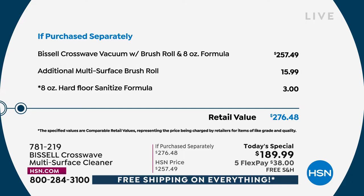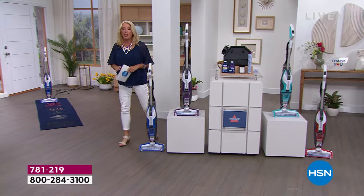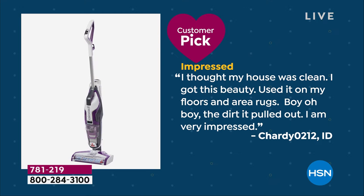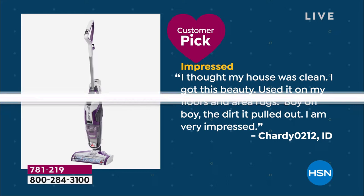$257 just for one brush and one formula elsewhere — remember, we've doubled the brushes, doubled the formula, added the tray, filters, and the multi-brush roll — that's an additional $16. Plus the hard floor formula — three dollars more — for a total value of $276, and we're at $189.98. If you want to make that deal a little better, get our HSN card: if you're brand new to the card, we'll give you $40 off that first purchase. And because it's customer appreciation, it's free shipping on basically everything for 24 hours — including our today's special. This would cost a lot to ship but we're shipping it free.